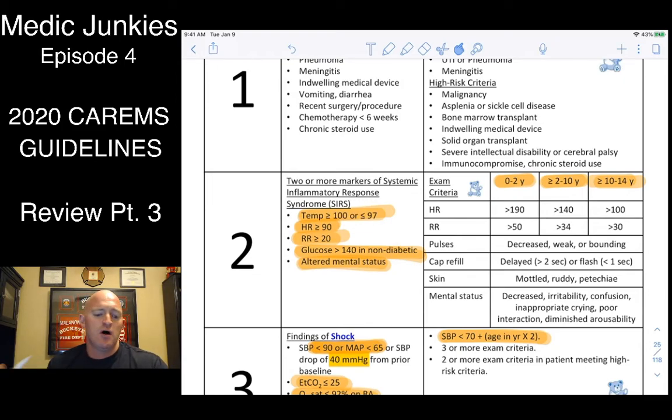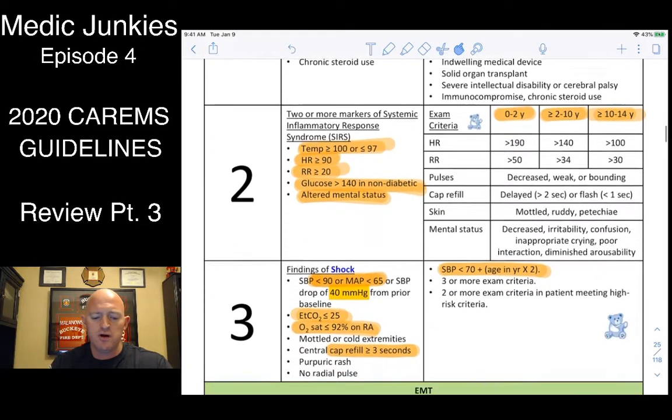Heart rates are going to be elevated because their whole system is on overload — everything's working harder. Respiratory rate will be a little higher, and their glucose is going to be dumping out, so glucose greater than 140 would fit criteria. They'll probably be altered by this point.